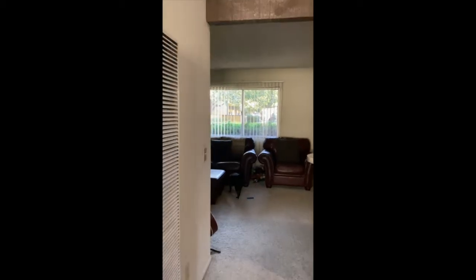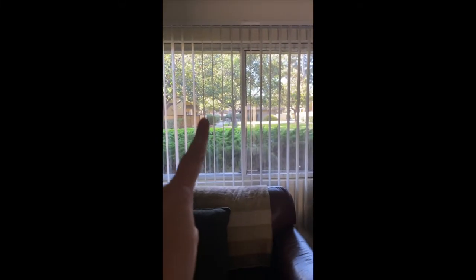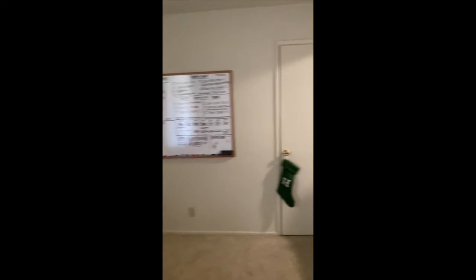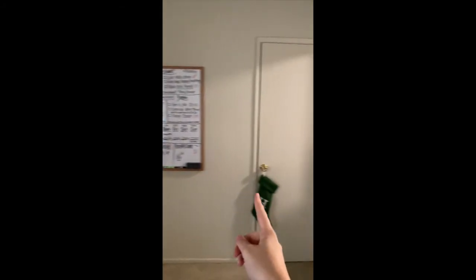And you can see the view outside — it's really beautiful as well. Lots of green and liveliness. Over there we have a pool, and that's the laundry room. This closet also goes to about there, so it's really big. We keep just our coats, dog stuff, games, all of our hiking gear, and dog food in there.